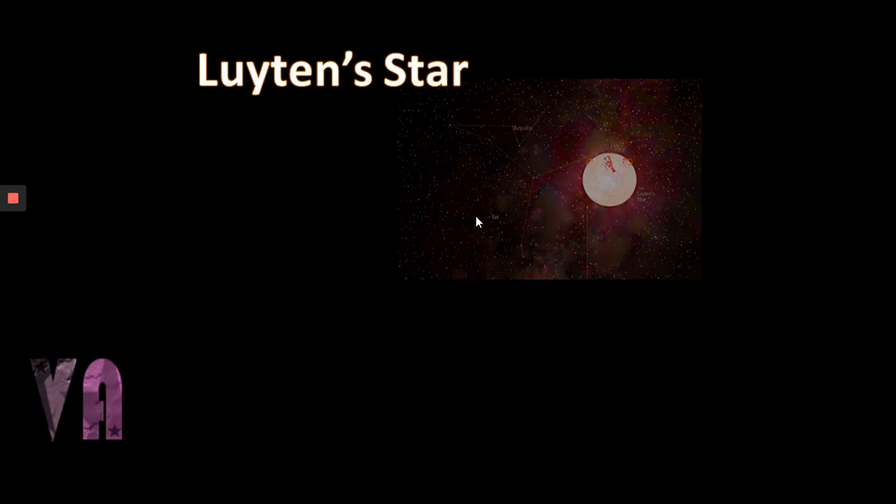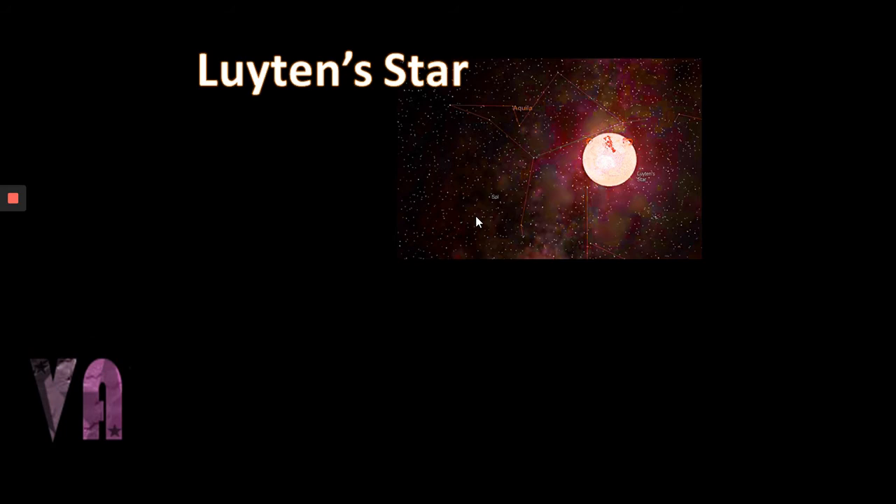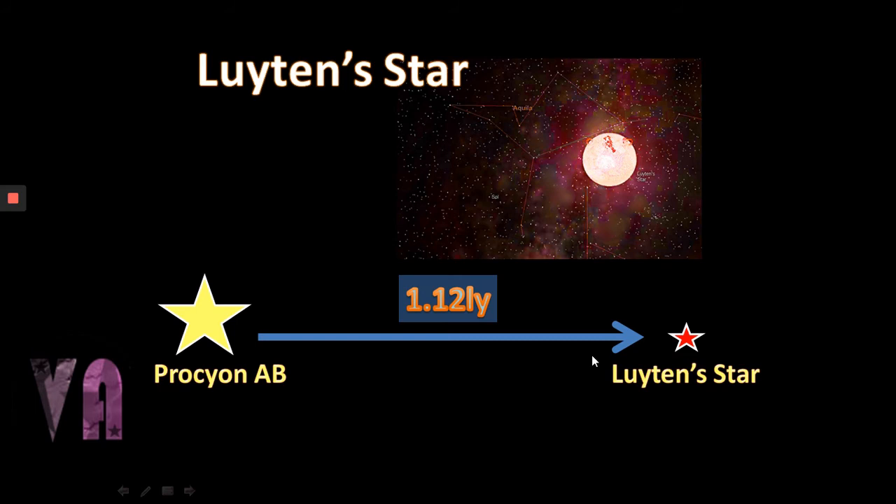Procyon does have a relatively close neighbor — not as close as Alpha Centauri A/B to Proxima, but still fairly close nonetheless. The distance between the two being 1.12 light years, about five to six times the distance between Alpha Centauri A/B and Proxima. Not gravitationally bound as far as we know. If we were to turn the camera around and look back from the Procyon A/B system towards the Sun, it would appear as a magnitude 2.7 star in the constellation Monoceros — visible to the naked eye, but not particularly prominent.